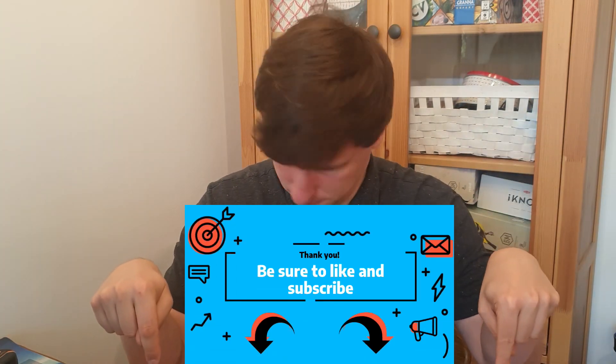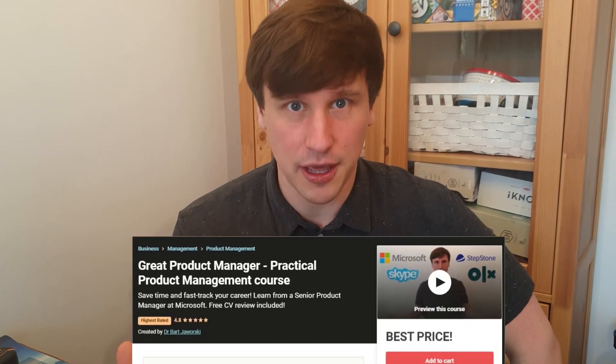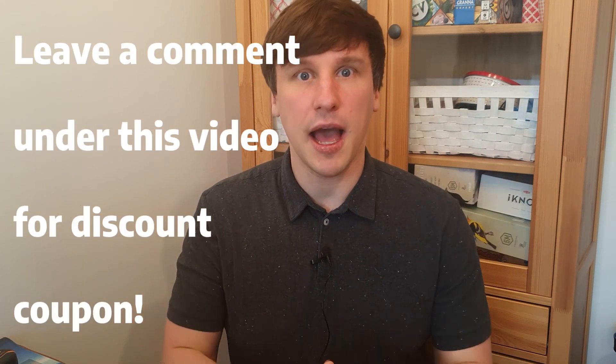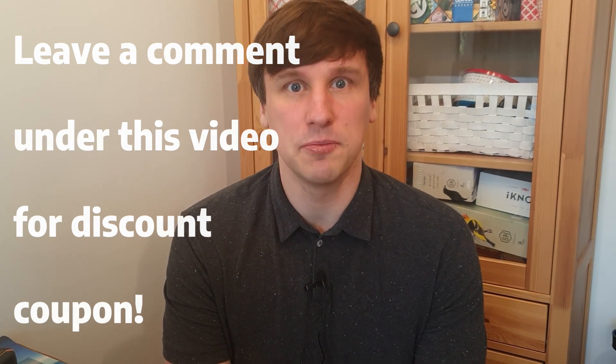Thank you for listening and I'll see you in the next video. I really hope you liked it, and if you want to see more be sure to like and subscribe. I'm also running a product management course on Udemy, crafted for aspiring young product managers as well as more senior ones looking for inspiration and where to grow their skills when they feel lost. If you want to check it out there's a link in the description, and hit me up if you want a discount coupon — I'm happy to share it. Thank you, see you in the next video.